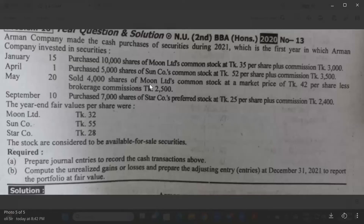Sold 4,000 shares of Moon Limited company stock at market price, less brokerage commission at $2,000 per share.